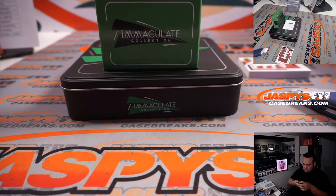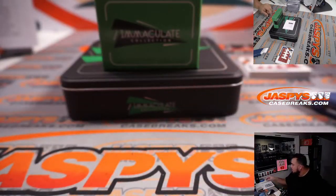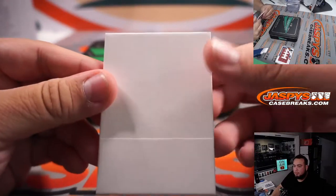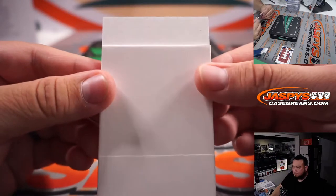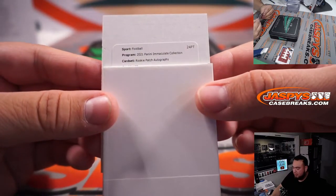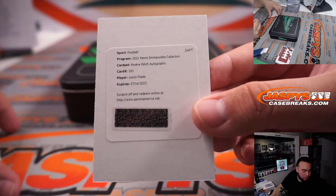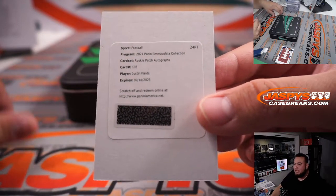And yes, the last one is a redemption — could be Zach Wilson, could be Justin Fields, who knows. We hit a Zach Wilson in the last case so let's see what this one is. RPA — Rookie Patch Autograph, card number 103. Justin Fields! There you go. And that's going to go to the random number block spot zero, Gregory. So that's a true RPA — Justin Fields.